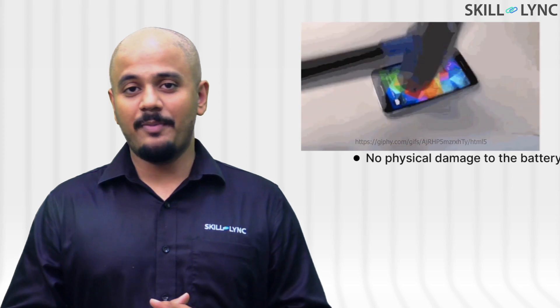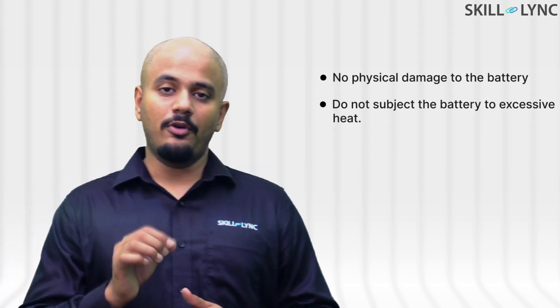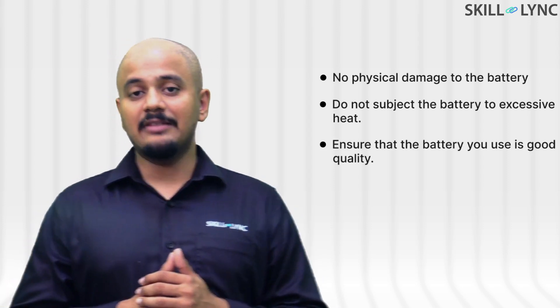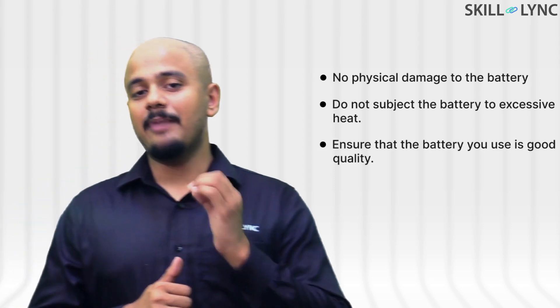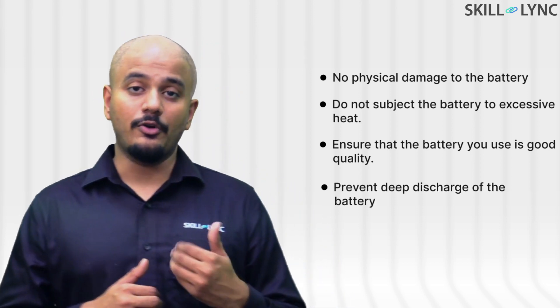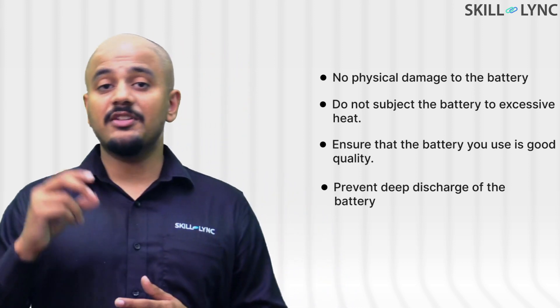First up, you should stop hammering your phone like this. Second, prevent storing your phone or battery at high temperatures for long durations of time. And third, pray that you get a battery with no manufacturing defects. If you're planning on not using your phone for a long duration, ensure that you shelf it after charging it fully.